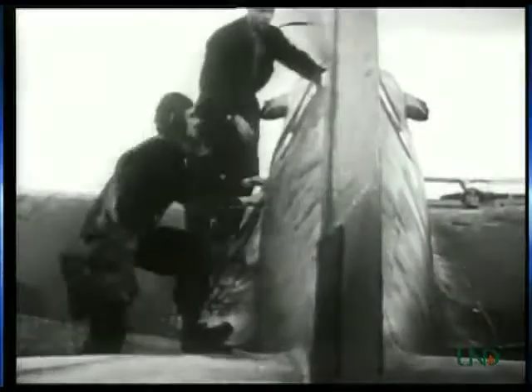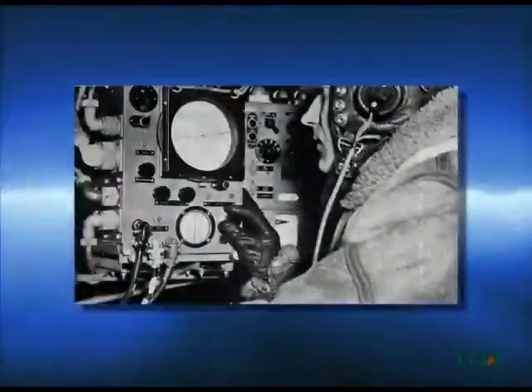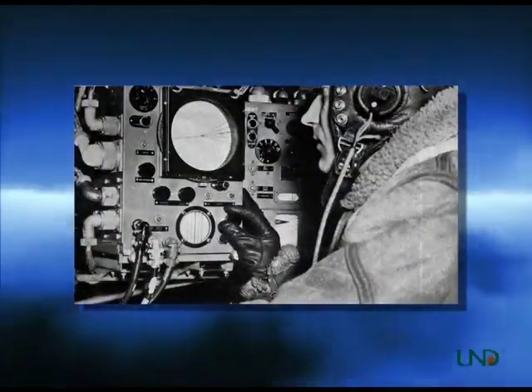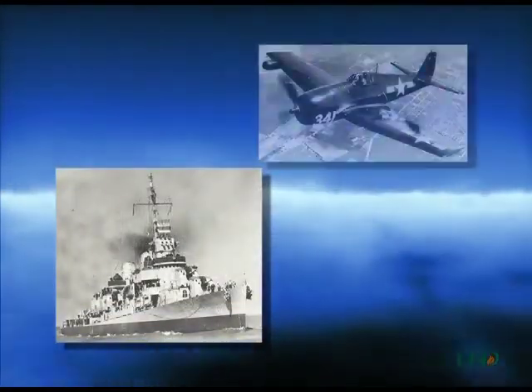Instead of operating continuous fighter patrols, radar operators could provide fighter pilots with the target's location, altitude, speed, and direction of flight. Over the course of World War II, radar technology developed quite rapidly, eventually resulting in radar sets that were small enough to be carried aboard naval vessels and even aircraft.